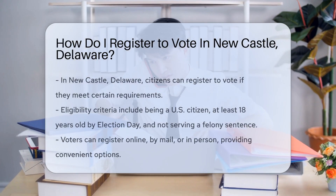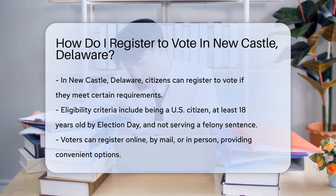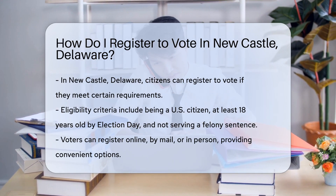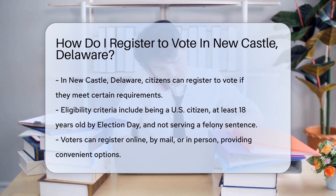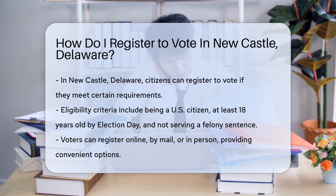In Newcastle, Delaware, the right to vote is just an application away. First, check if you meet the basic requirements. Are you a U.S. citizen? At least 18 years old by Election Day? Not currently serving a felony sentence? Great, you're on the right track.